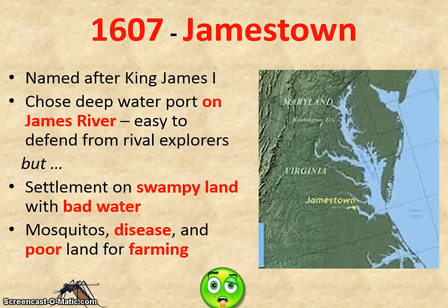So here we go to that year 1607 and the founding of Jamestown. Jamestown was the first permanent settlement in North America for England. They chose a deep water port on the James River — they needed a place to dock their ships — and they wanted to be able to defend themselves from rival explorers, in this case Spain, which was close by in the Caribbean and in Florida. What they didn't realize was that they had chosen a spot with bad water. The land was swampy, filled with mosquitoes, the water was diseased, and it was poor land for farming. This would have devastating effects on the colony very soon.